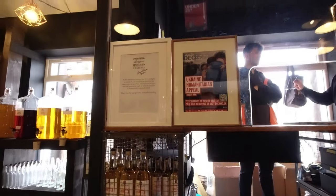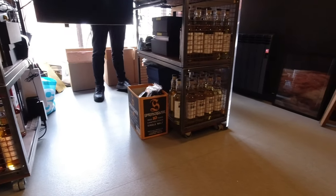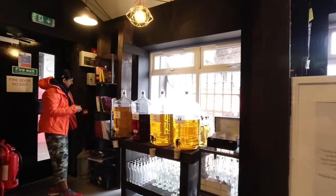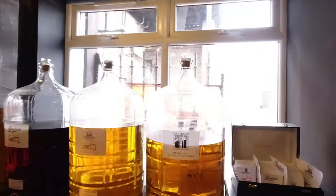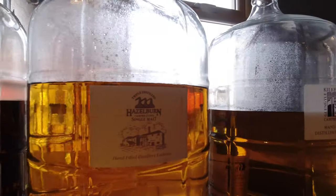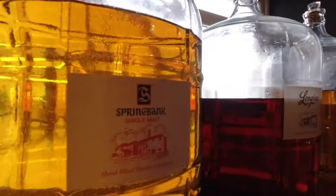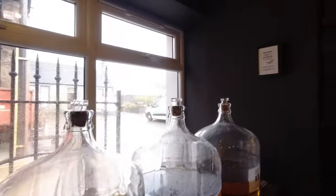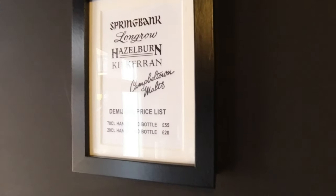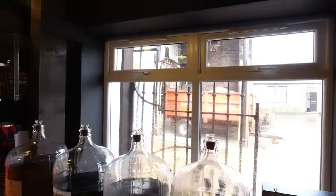Let's see. These ones are in here in the little cage. They are the bottles that you'll see over on the shelf there. We've got Heron, Hazelburn, Longrow, and Springbank of course. Cask strength, but we don't know exactly what's in there. Very reasonable at £55, I would say.